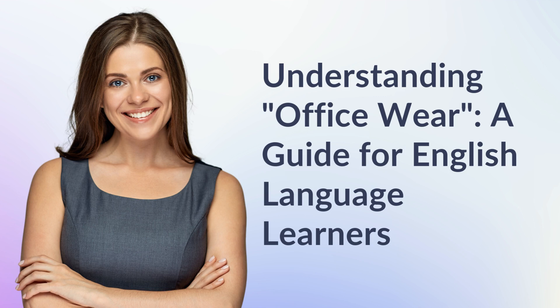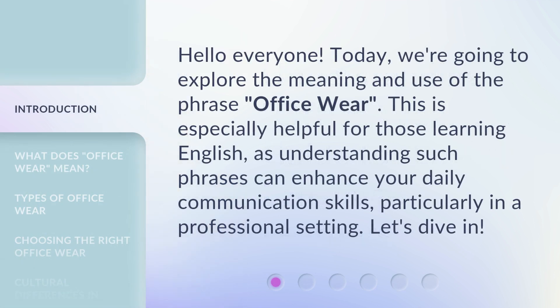Understanding Officeware: a guide for English language learners. Hello everyone. Today, we're going to explore the meaning and use of the phrase 'officeware.' This is especially helpful for those learning English, as understanding such phrases can enhance your daily communication skills, particularly in a professional setting. Let's dive in.